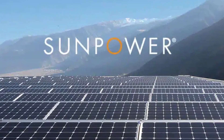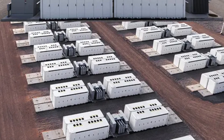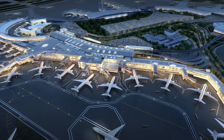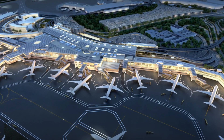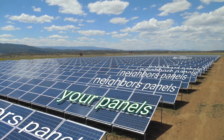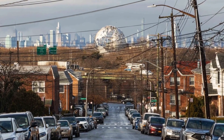The project includes 32,000 solar modules and a custom wave design canopy, plus five Tesla Megapack battery energy storage systems enhancing the airport's energy resilience. Total Energies has signed a long-term power purchase agreement with the Port Authority for half of the energy generated from the behind-the-meter portion of the project. The other half of the electricity will be allocated as community solar, delivered to local utility Con Edison through the New York State Community Distributed Generation Program.